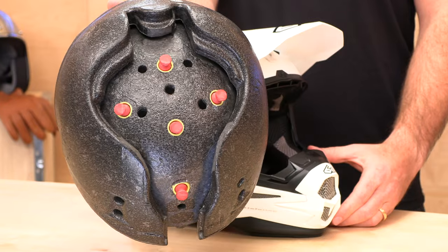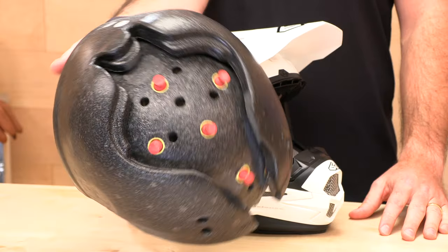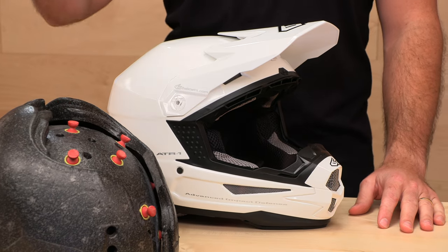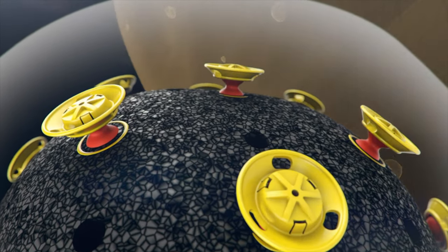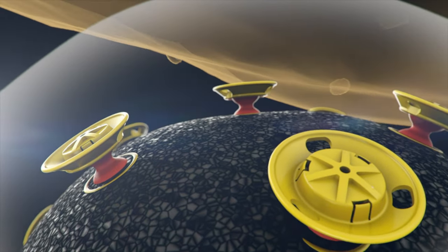The secret sauce is their ODS system — omnidirectional suspension. They say it's suspension for your head. Those are their dampers — not a COVID spike. We're going to go into more detail on how this works, but you can see that this gives a little bit. It's a double-layer technology and it's the best rotational energy management out there, according to 6D.